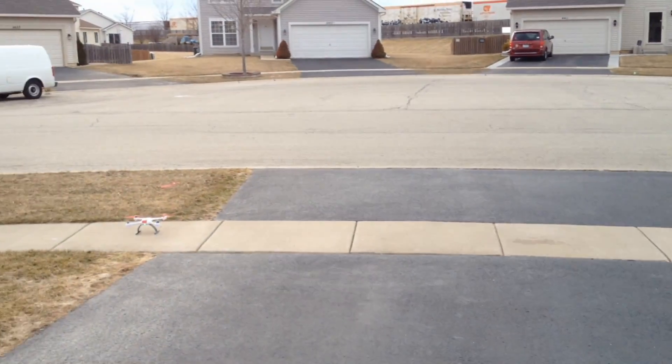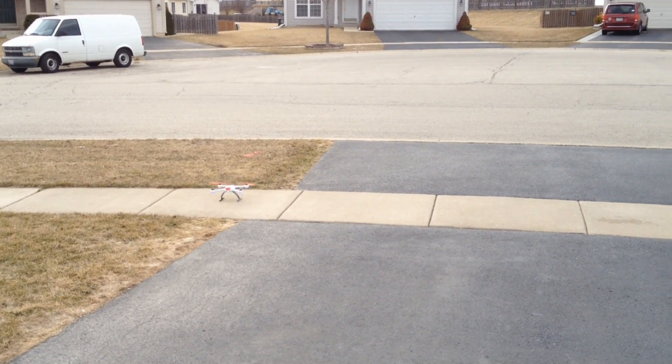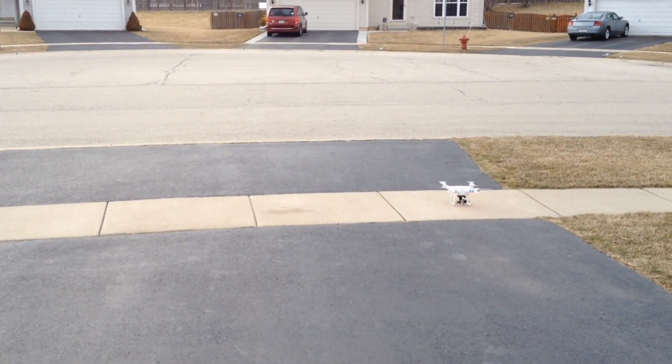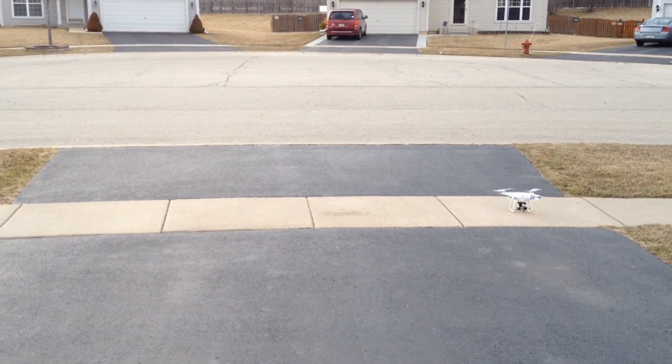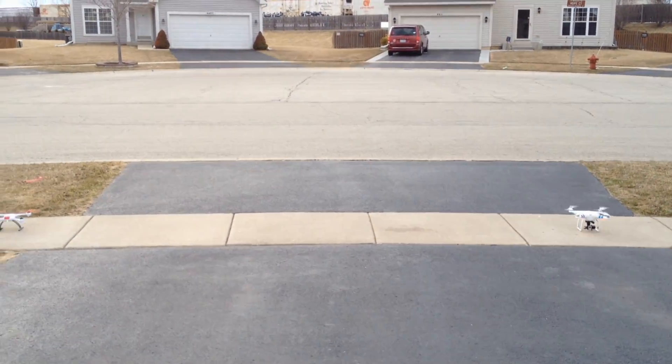That's the Phantom right there, and that's the Blade 350 QX. Both have GPS lock, so they are going to set their home points as soon as we take off. We're going to test it out - do a little fly, then hit return-to-home, one at a time, and see how close they actually get.